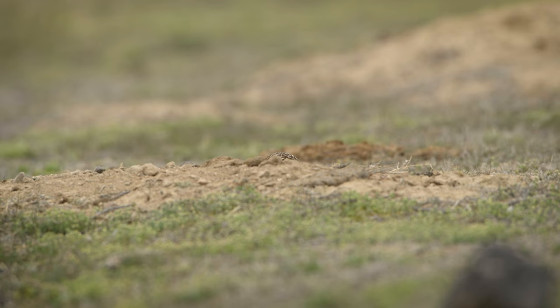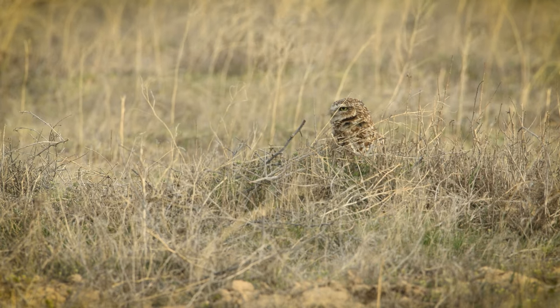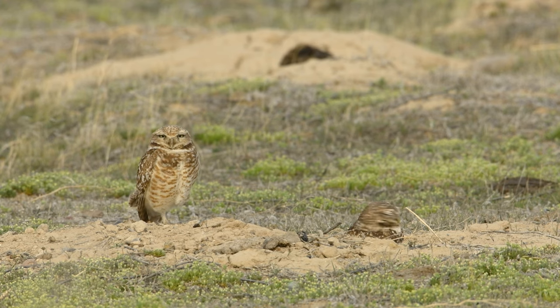So this week's project is burrowing owls. Burrowing owls are tiny little 12 to 16-inch owls that burrow in holes like this. I'm out here in the high deserts of Boise, Idaho.